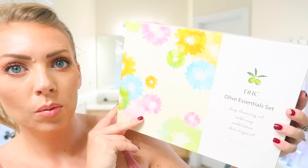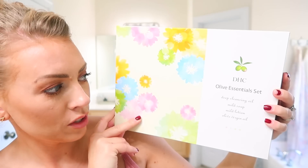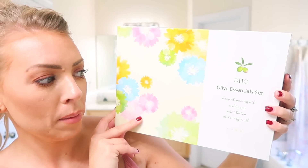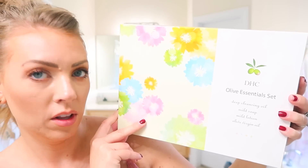You're going to have to excuse the echo in here — it has really tall ceilings in this bathroom so it is going to be a bit echoey. We're going to be trying out the DHC Olive Oil Essentials Set. It's a deep cleansing oil, a mild soap, a mud lotion, and then an olive virgin oil. So the very first thing is the deep cleansing oil, and this is basically a makeup removing oil. It says to dispense two to three pumps into dry hands, then gently massage onto dry face.